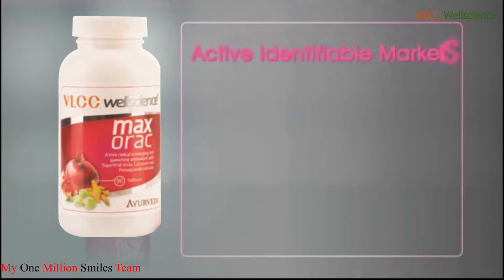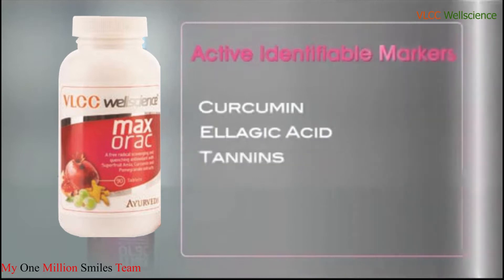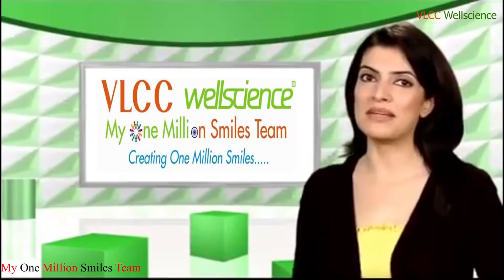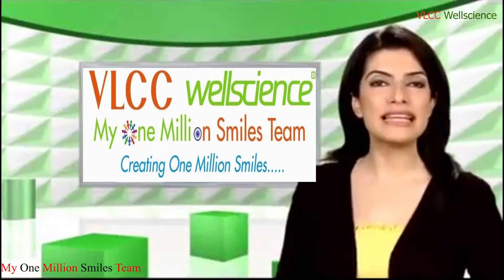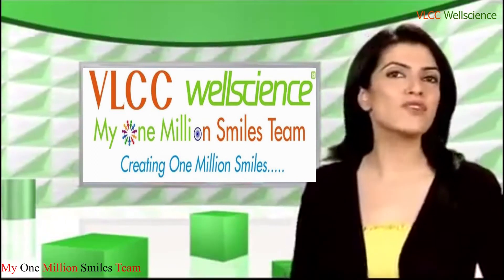Active identifiable markers: acumin, ellagic acid and tannins — all the compounds that render free radicals harmless. It is thus essential for healthy living, prevention of aging, promotion of long-term health and general well-being.